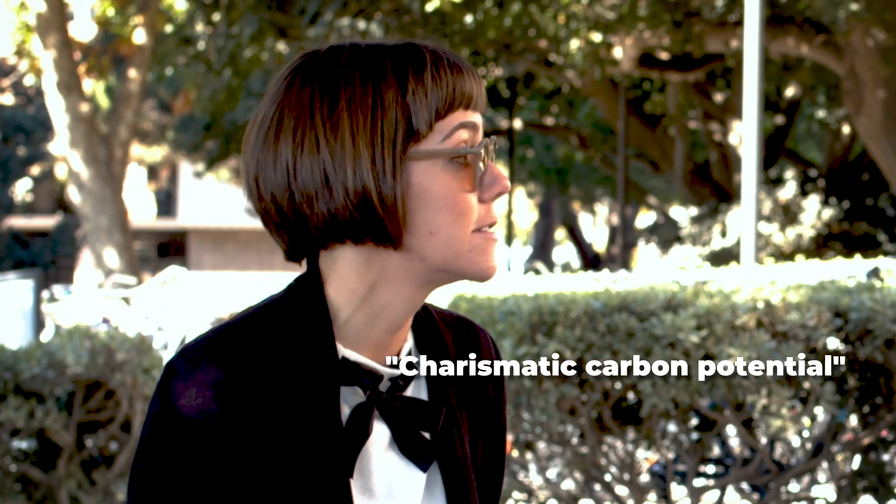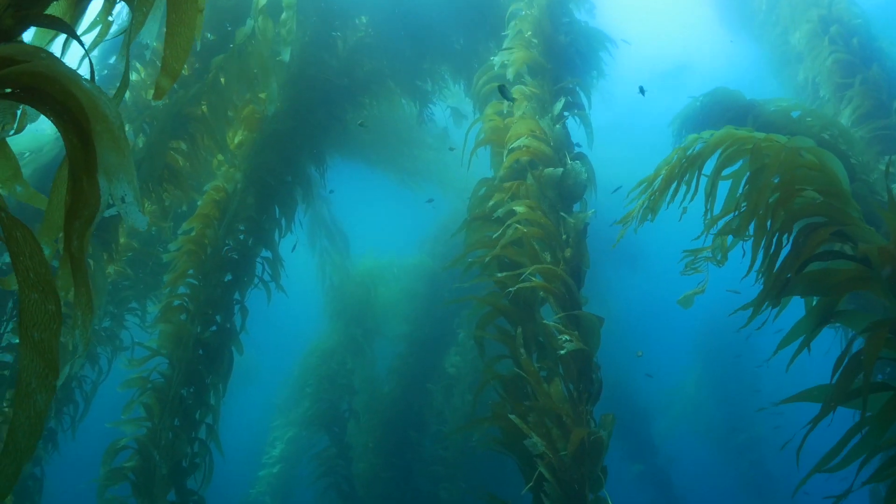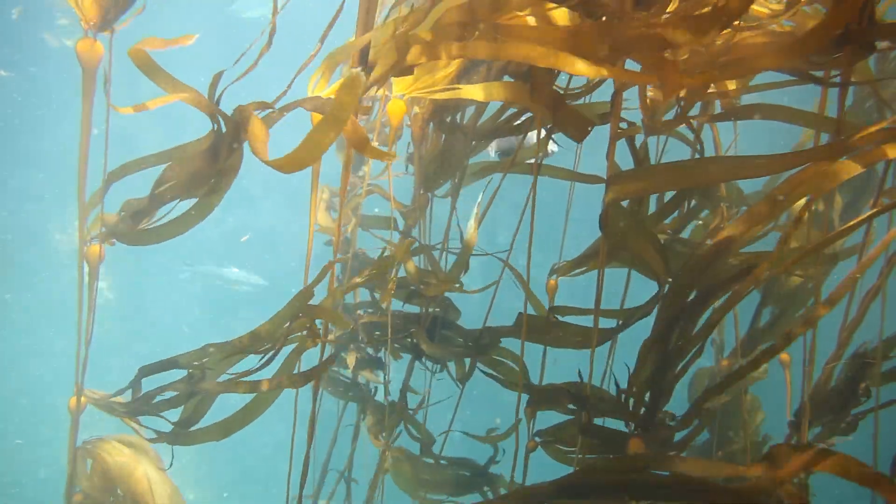Hallie Froelich and her colleagues at UCSB found that seaweed's potential includes carbon sequestration, methane reduction, and what she calls 'charismatic carbon potential' — all the other ecosystem services seaweed provides. It can pull nutrients from the environment, which helps combat runoff that leads to dead zones, and it can buffer against ocean acidification. But like any crop, it hinges on economics — if people can't make money off it, we won't do it.